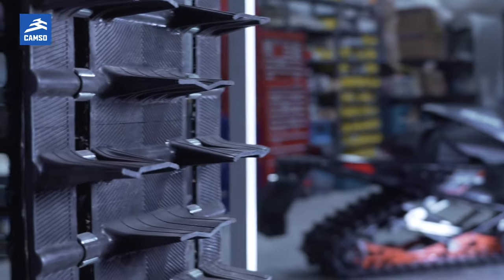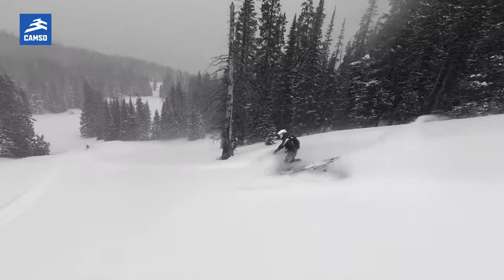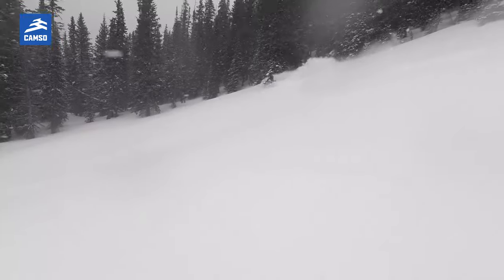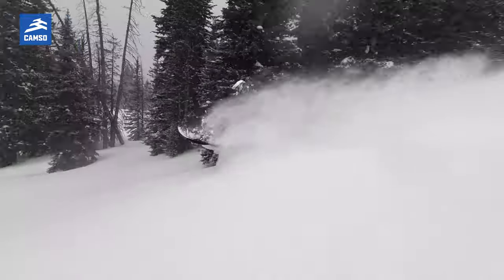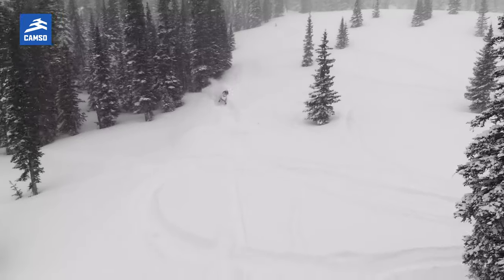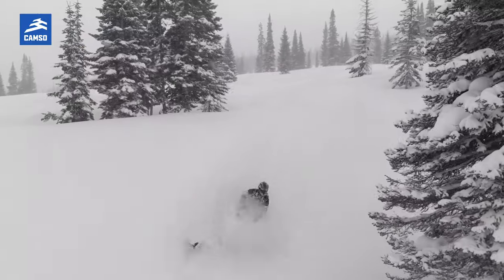The softer lug geometry gives you increased flotation in deep snow. The flexibility of the paddle actually gives you more thrust forward, so you're able to float better on snow and just enjoy those deep powder conditions.